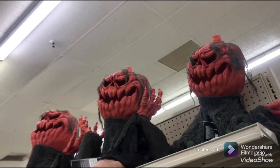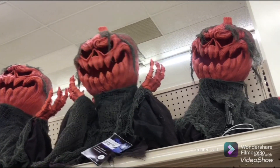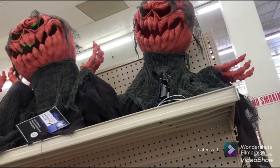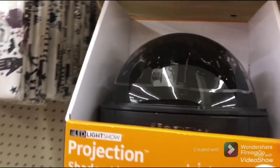Alright, so we're at Big Lots. There's some random decor and whatnot. Oh, this thing — I think this is what you were talking about. Yeah, I've seen this before. I don't think that's the same one though. There's candy, some more random decor. Oh, there's projectors here!